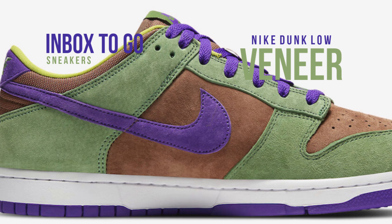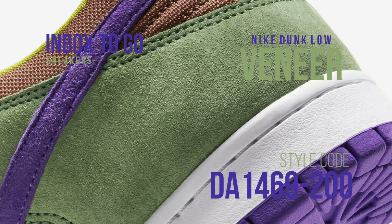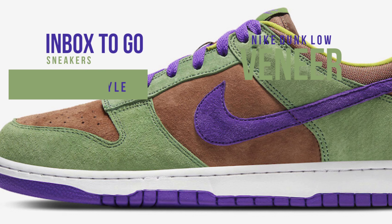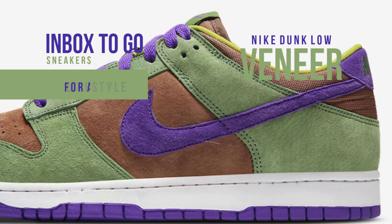Pigskin suede, which blends purple, green, and brown tones, is used mostly for the upper. Breathable mesh is used for increased ventilation in the collar and tongue, while a traditional woven Nike tag serves as an accent. A violet rubber outsole and a white midsole complete the look. Make sure to take a peek at the official images below.